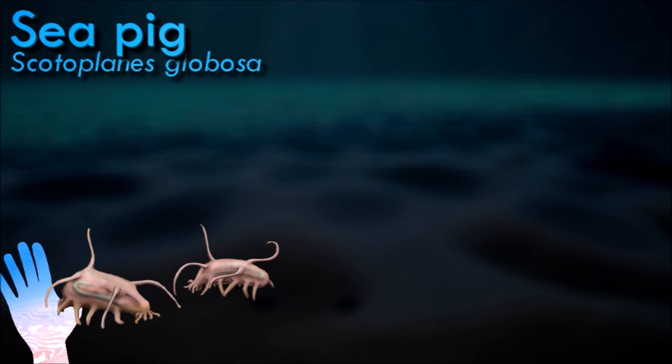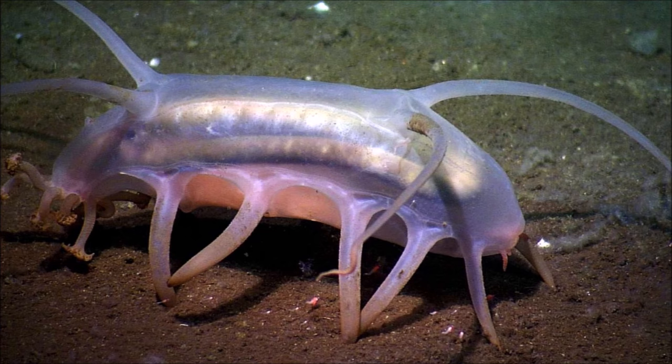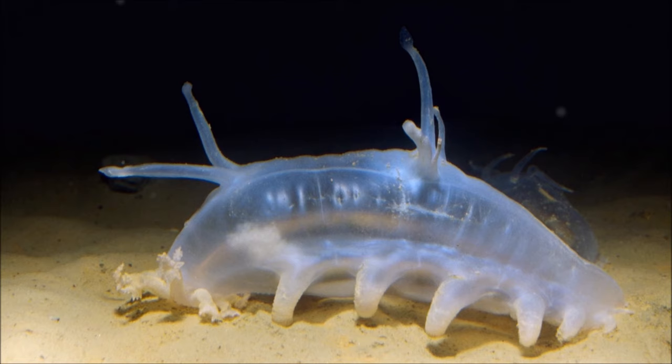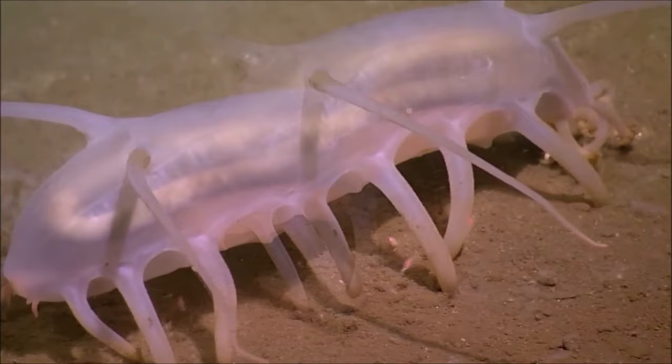The sea pig has a plump, rounded body and is typically pinkish or purplish in color. It has a soft and flexible body with numerous tube feet underneath. These sea cucumbers are deposit feeders, consuming detritus, organic particles and marine snow that settle on the seafloor. It is found in the abyssal plains of the deep ocean, often at depths ranging from 1,000 to 5,000 meters. It has modified tube feet that help it crawl on the soft sediments of the ocean floor, giving it the nickname sea pig. It plays an essential role in the deep sea ecosystem by assisting in the breakdown of organic matter and recycling nutrients.